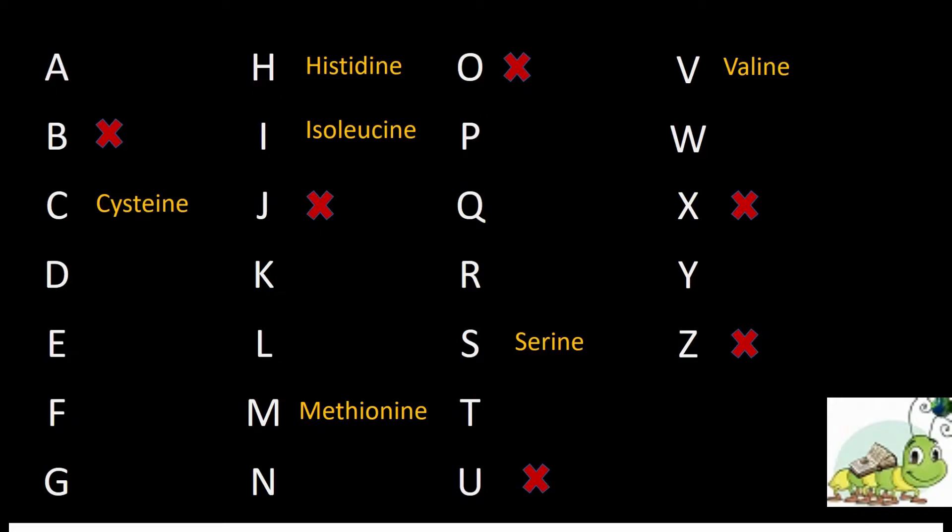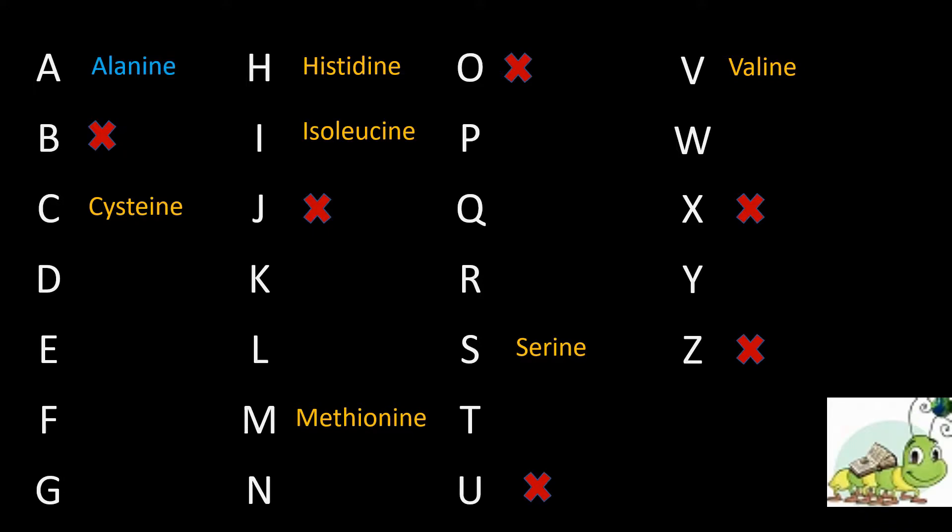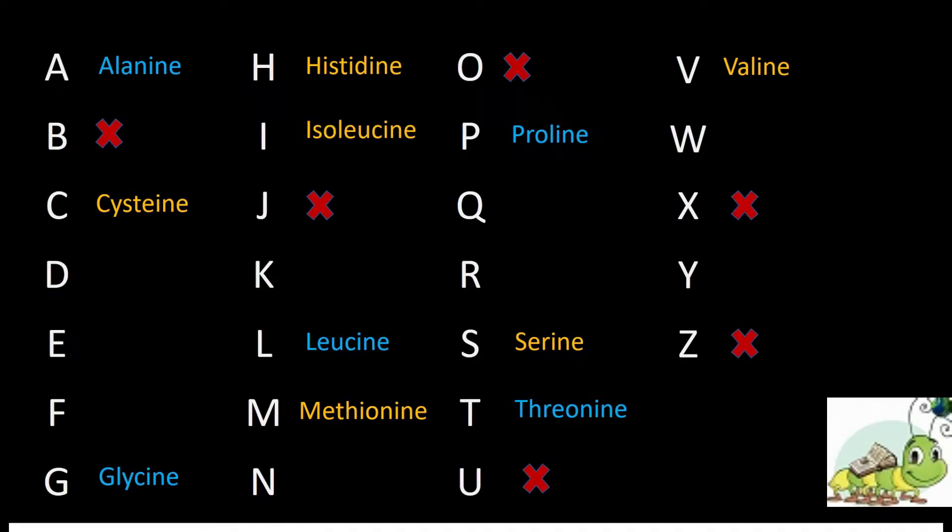Then amino acids also have a quota system, like a job recruitment system — where the same first letter has more than one amino acid but is reserved for the representation of these five amino acids: A for alanine, G for glycine, L for leucine, P for proline, and T for threonine.